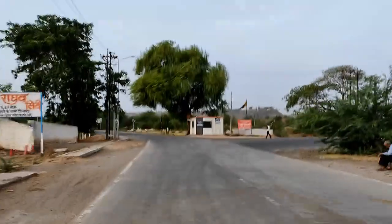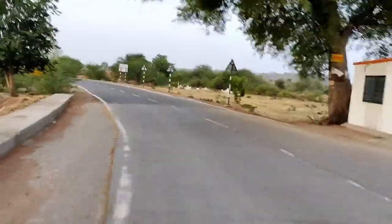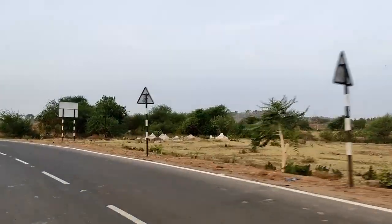There will be a turning here. You can see that the mountain is also visible.